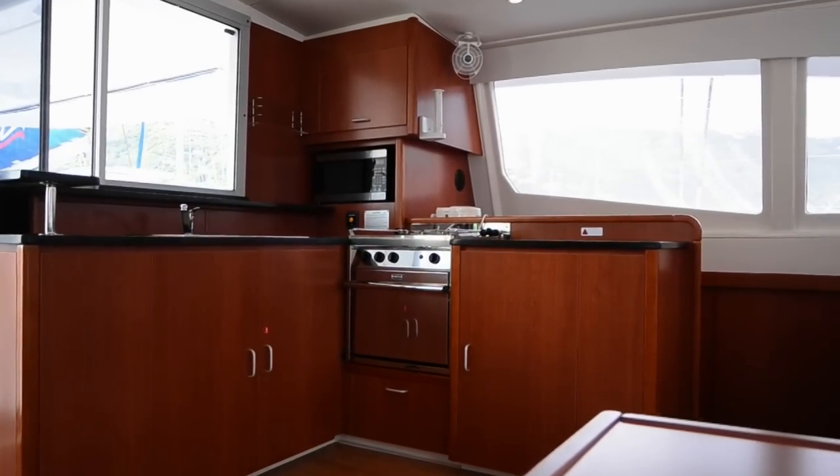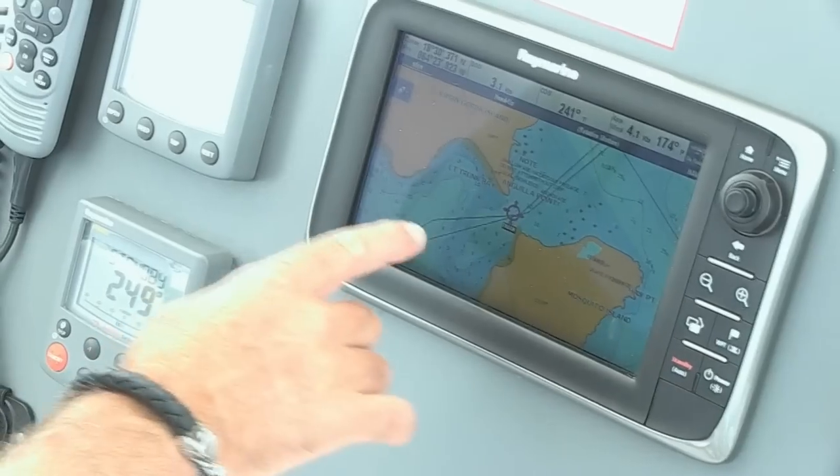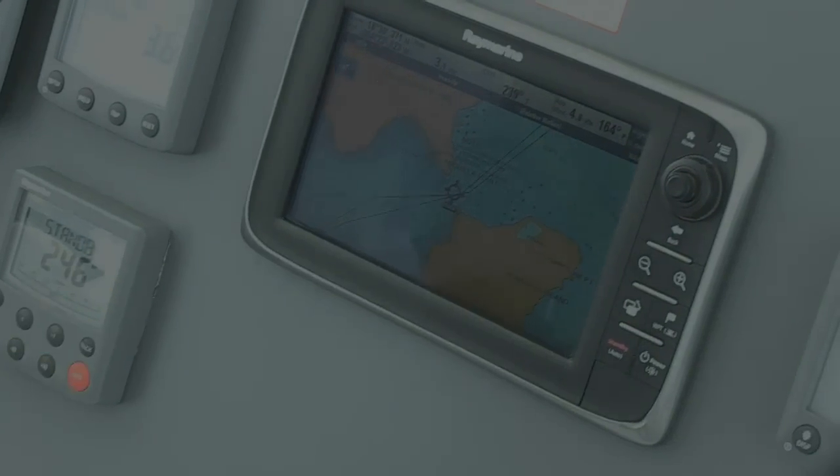Everything else has just been taken up too. The galley is bigger and more open, the staterooms are all a little more comfortable, a little bit bigger, and of course the navigation equipment on here is second to none with the Raymarine chart plotter.